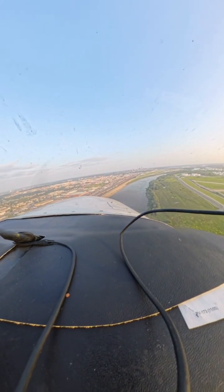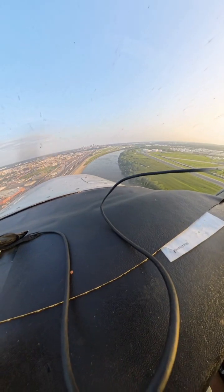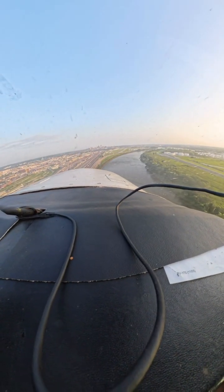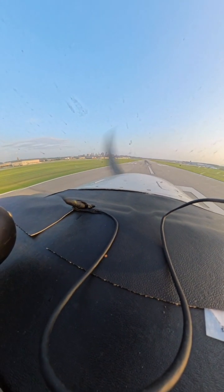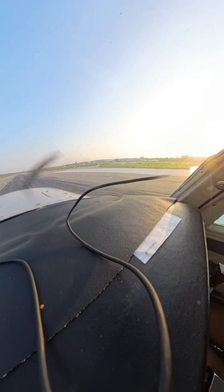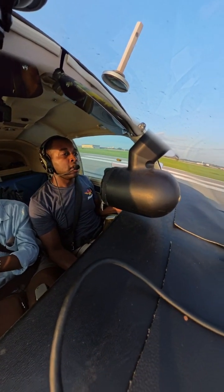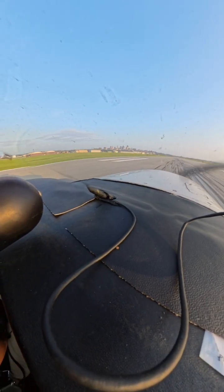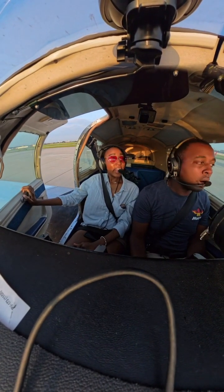Such a calm day. So pretty outside. Alright, there's one of my red lights — there. There's my two. Tower, 8690 is going to be going to Atlantic real quick. You can turn right at Echo, Lima Lima two to parking, monitor ground.